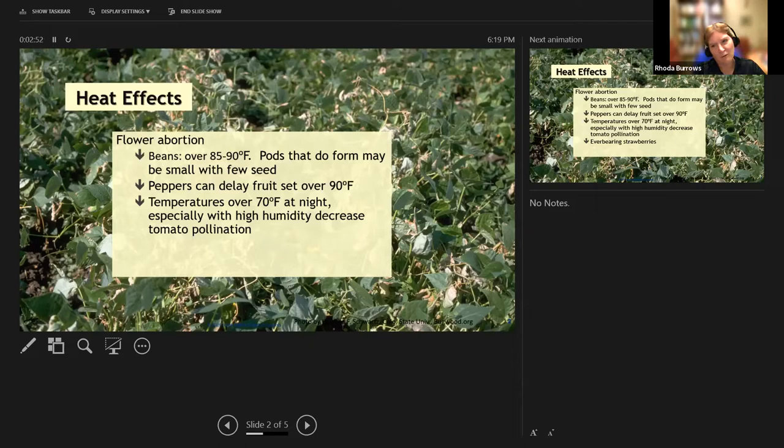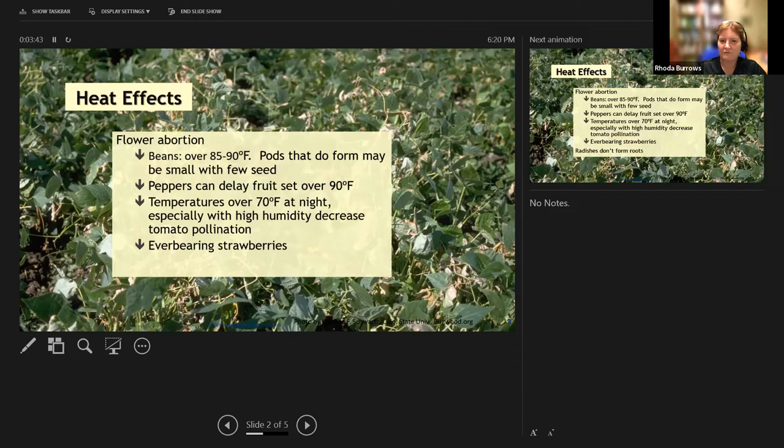Temperatures over 70 at night, especially with high humidity, will decrease tomato pollination. If you're not getting new tomatoes and you've been over 70 at night, what happens is the high humidity makes the pollen sticky, so it sticks to itself instead of the stigma of the flower, and you don't get very good pollination. Everbearing or day-neutral strawberries will quit producing during temperatures over 85 degrees, and as it cools off in fall you'll start getting more flowers and strawberries again.